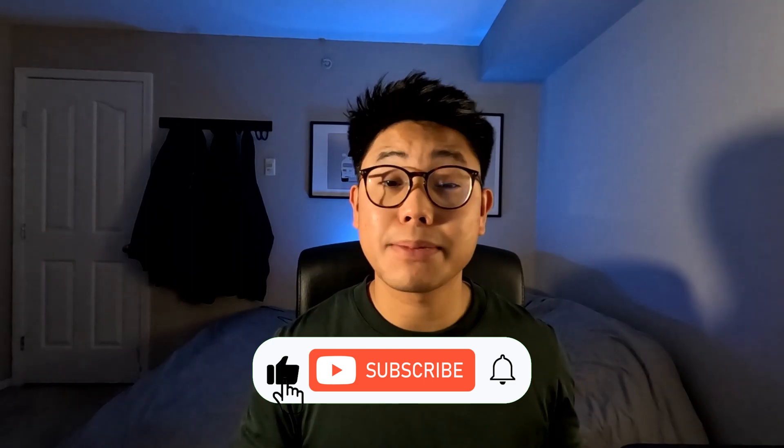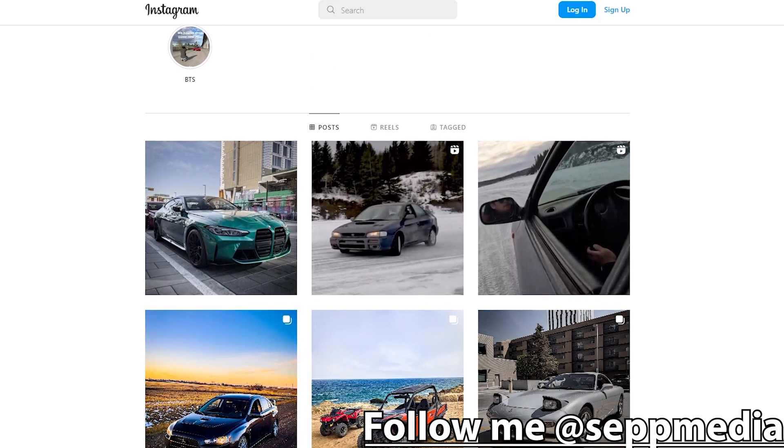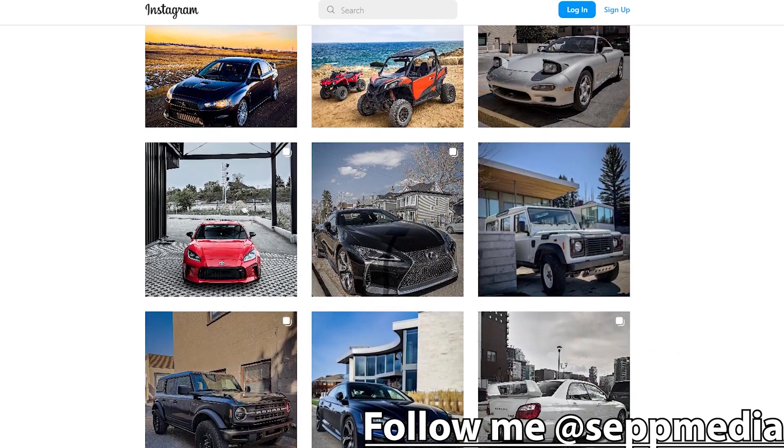Anyways friends, that's it for this video. Thank you so much for watching. Please like and subscribe if you enjoyed. I will catch you all on the next video. Also, please follow me on Instagram at sipmedia — I post car stuff on there as well.